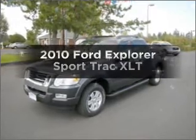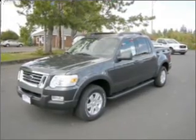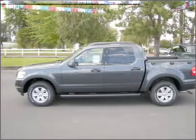Imagine yourself in this 2010 Ford Explorer Sports Track. This is the set of wheels you've been looking for, with a solid 6-cylinder engine that responds smoothly to its 5-speed automatic transmission.